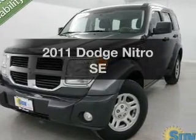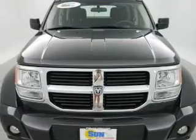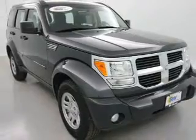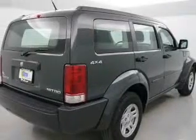Introducing the 2011 Dodge Nitro. If you're looking for an automobile with great attributes, look no further. The powertrain includes four-wheel drive with a solid six-cylinder engine connected to a smooth shifting automatic transmission. Stand out from the crowd with premium wheels.